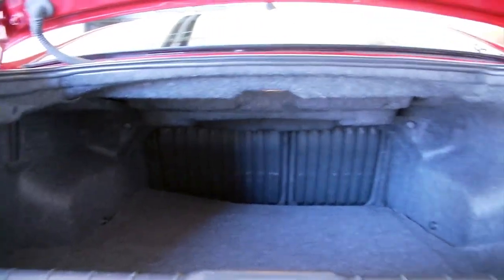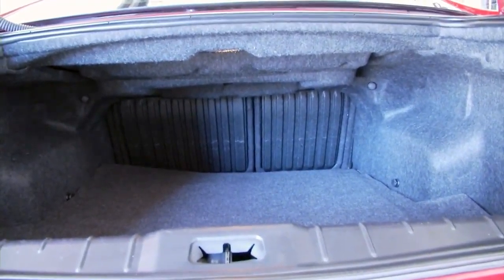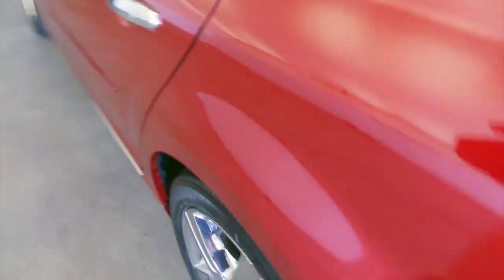One owner vehicles typically have less wear and tear. In this video walk around, we're simply going to start at the back of the vehicle and work our way to the front to help you see the true condition of this Malibu.